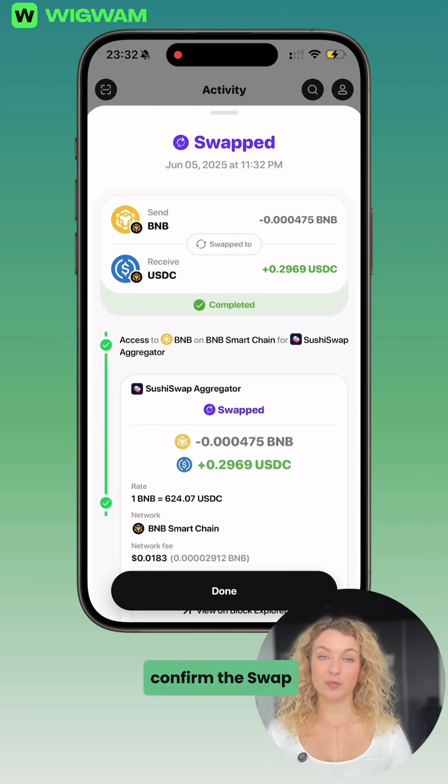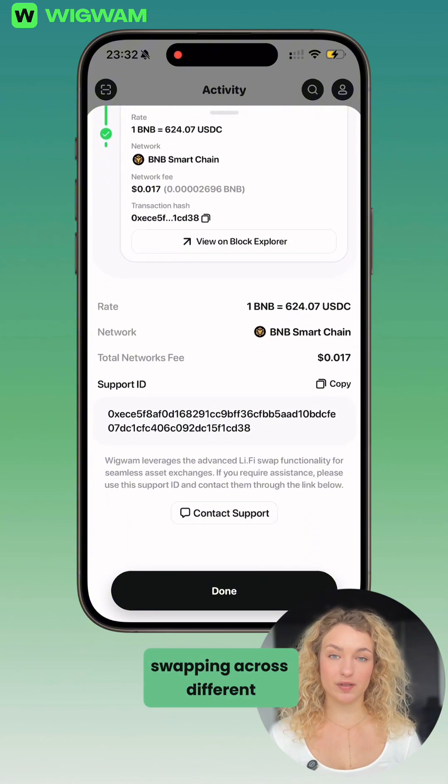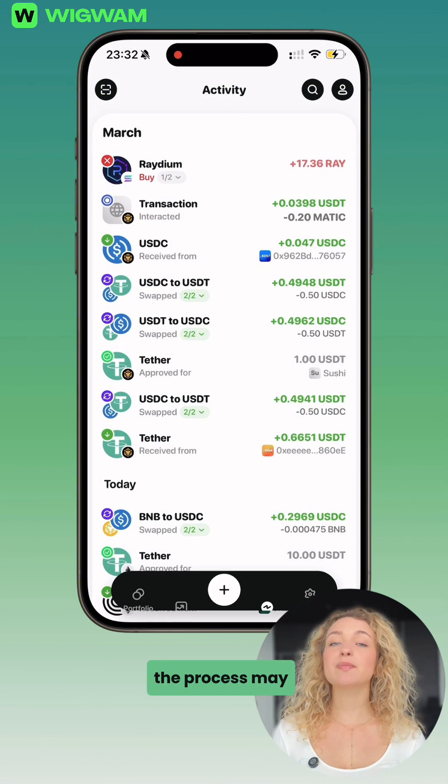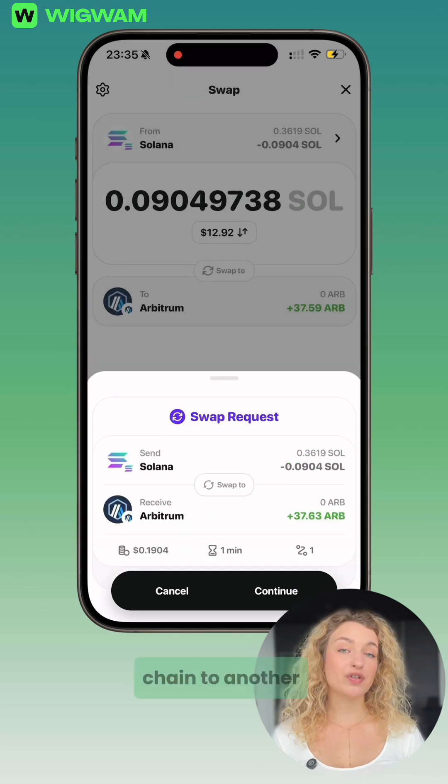Once approved, confirm the swap. Swaps on the same blockchain usually take just a few seconds, and if you're swapping across different blockchains, the process may take a few minutes. That's because the funds need to be bridged from one chain to another.